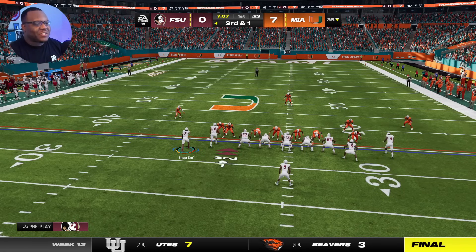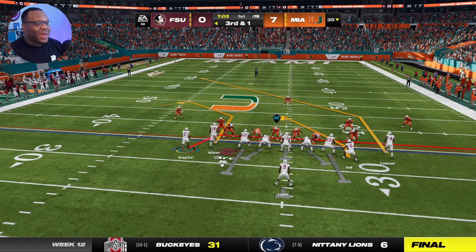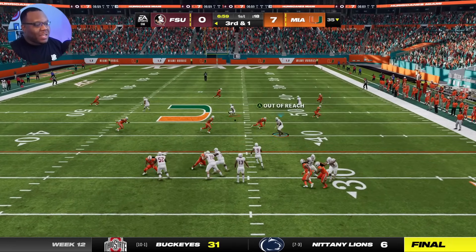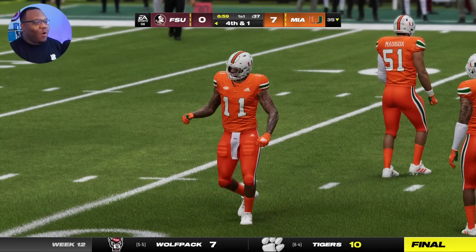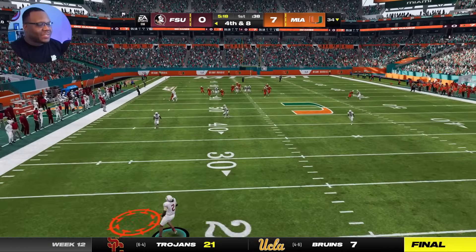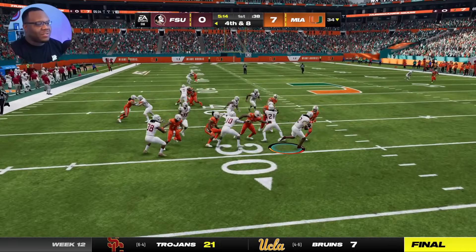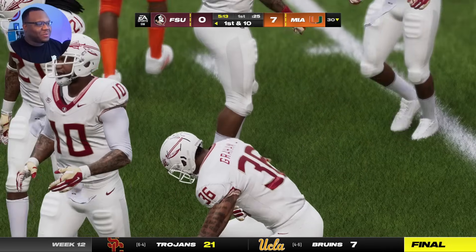Third and one situation — I feel like they're bringing the house. If they got everybody up like this, they already know what time it is. He threw a terrible ball, and my boy is folding the bag in multiple ways — creases and all. Let's see if we can get a decent return though. I thought I timed that perfectly.